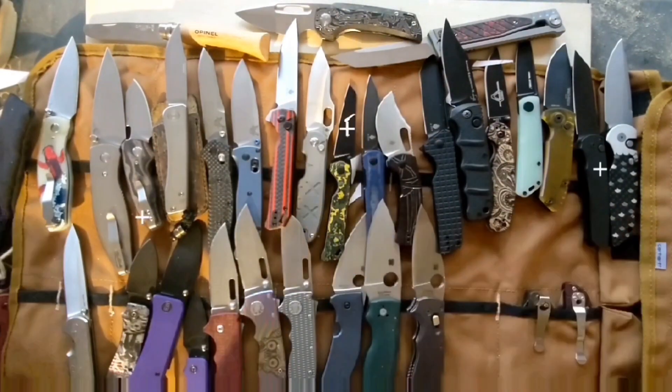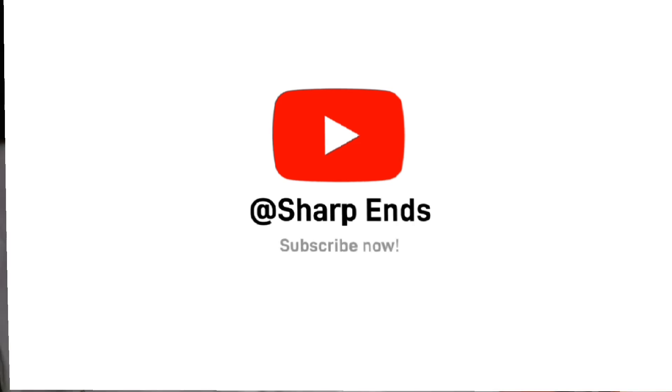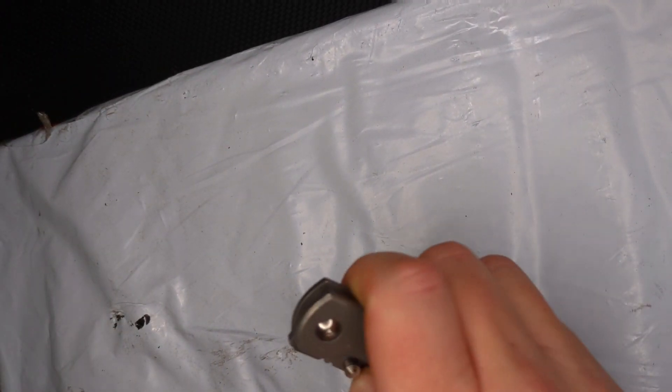Hey guys, thanks for joining me, and if you like what you see, please subscribe. Hello people, welcome to Sharp Ends.